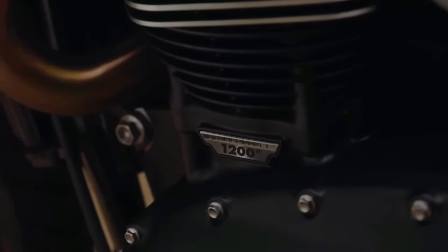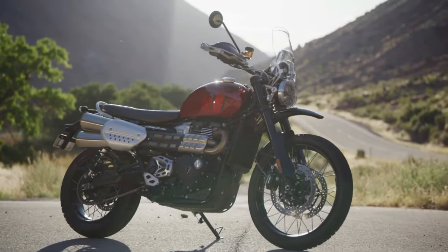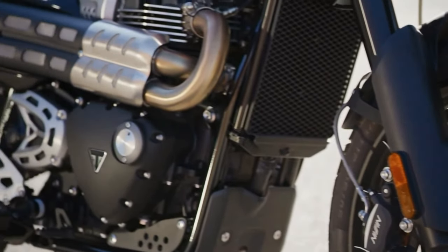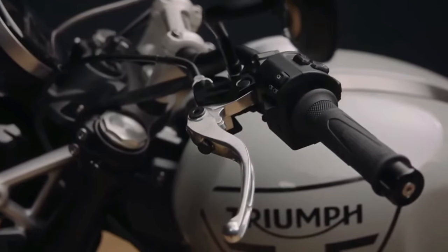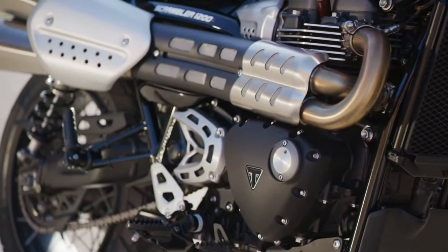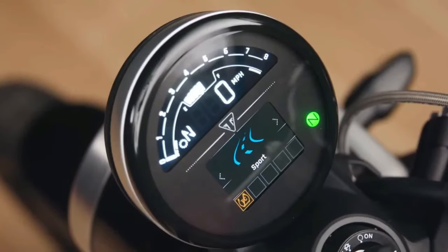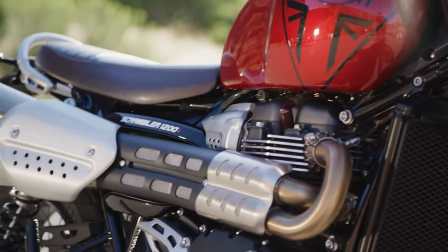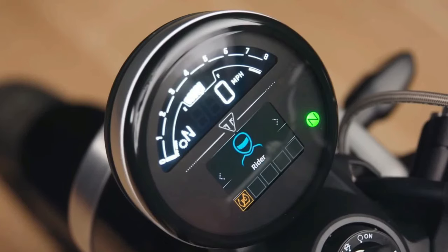The Scrambler Urban's lightweight construction and compact dimensions make it easy to filter through traffic and find parking in crowded urban environments. Its classic styling is complemented by modern features such as LED lighting and a digital instrument cluster, blending retro aesthetics with contemporary functionality. With its playful personality and versatile performance, the Scrambler Urban is equally at home on city streets, country roads, and everything in between.